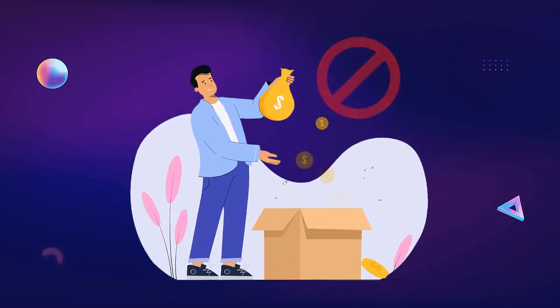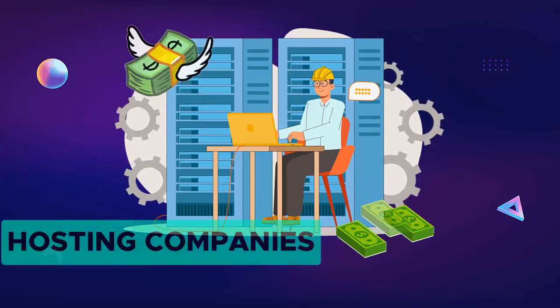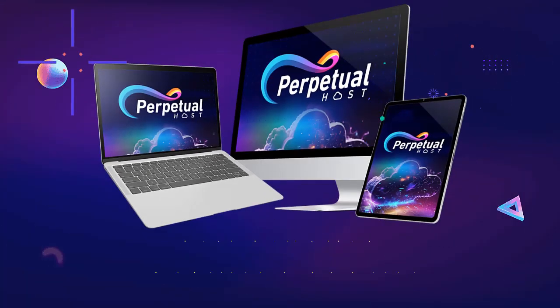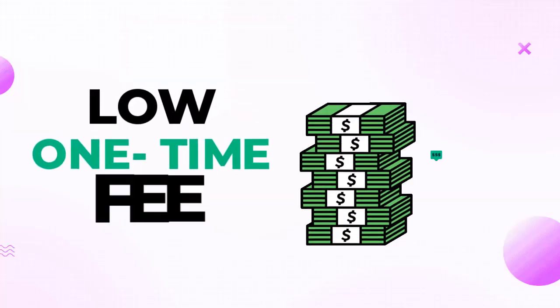Finally! You can stop throwing your hard-earned money on expensive hosting companies that charge you hundreds or even thousands of dollars every single year. With Perpetual Host, you can host unlimited websites and domains at an insanely low one-time fee.